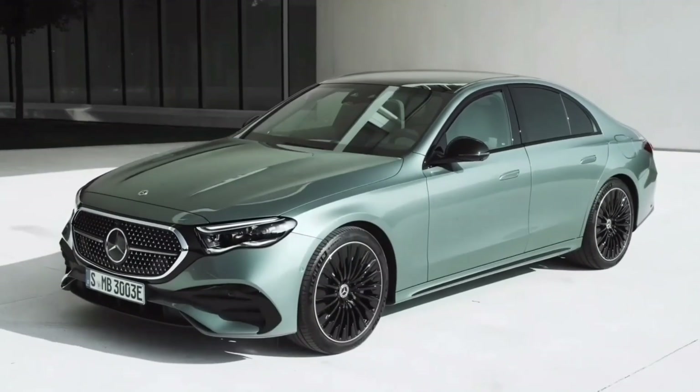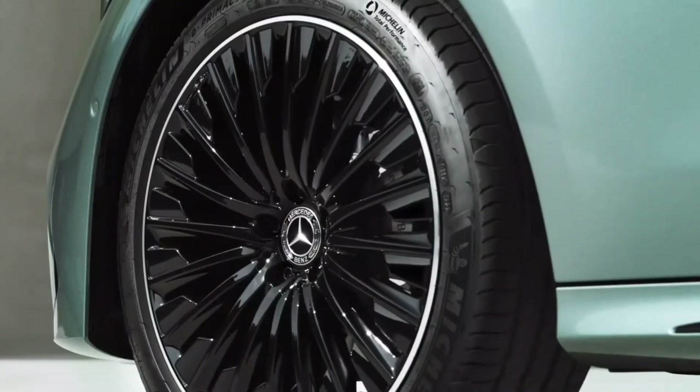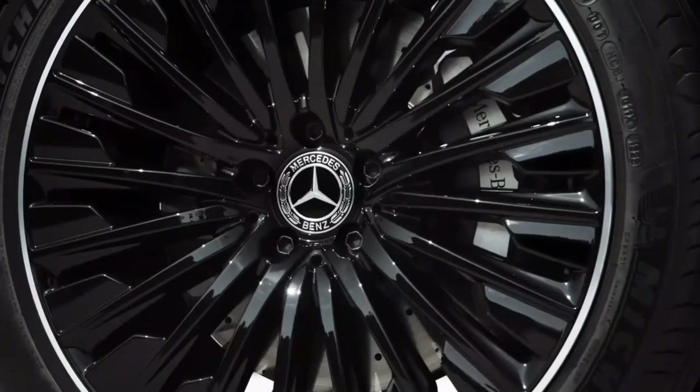It also offers an additional 20 horsepower and 148 pounds-foot of torque in short bursts, providing an extra boost when needed. For those craving even more power, the E450 4Matic is the way to go.